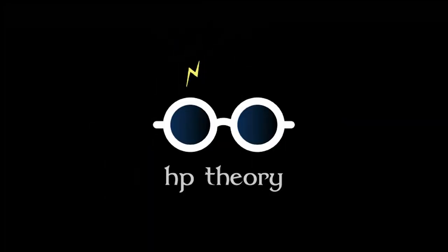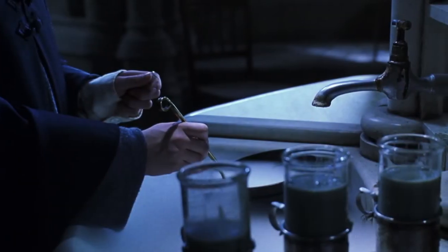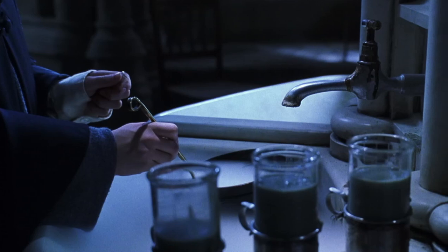Hey everyone, welcome to another installment of Harry Potter Theory. Today we'll be discussing what happens in the event that Polyjuice Potion goes wrong.